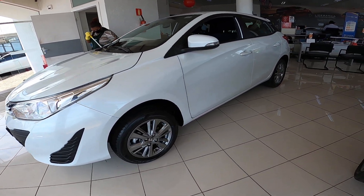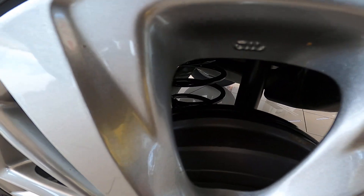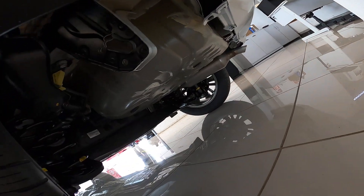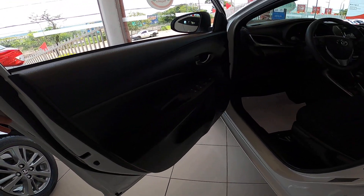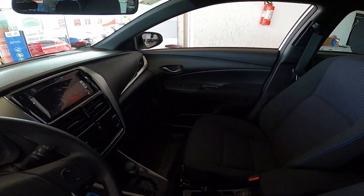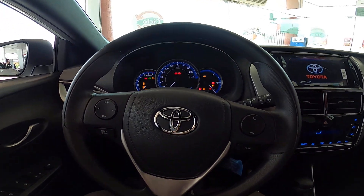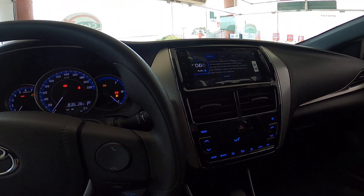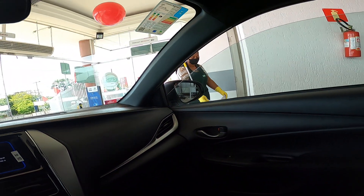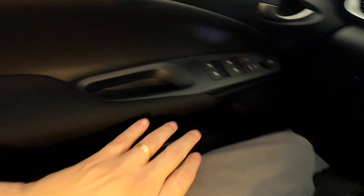Hello everyone! And now we are at the Yaris XL Hatchback. Here we have a fabric interior.